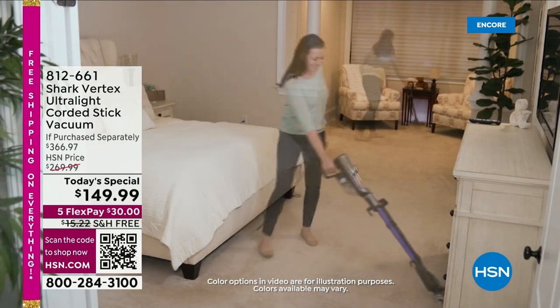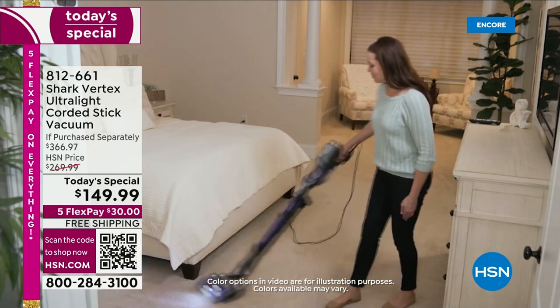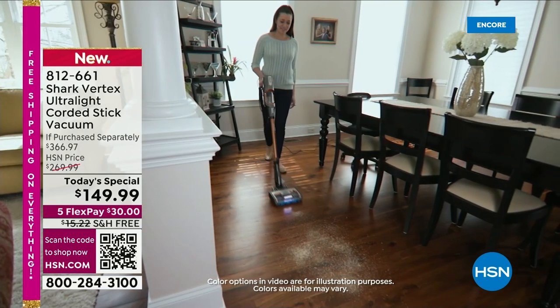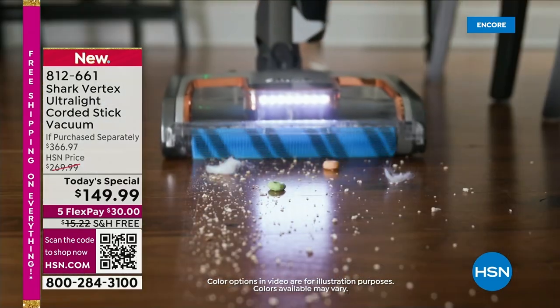Welcome to Black Friday and the lowest price we've found anywhere in the United States of America. This is the best-selling Shark Vertex — the ultra-light corded stick vac, a handheld vac, and a floor vac. It's for your carpets, rugs, runners, laminate, hardwood, tile — it's for all around the house.